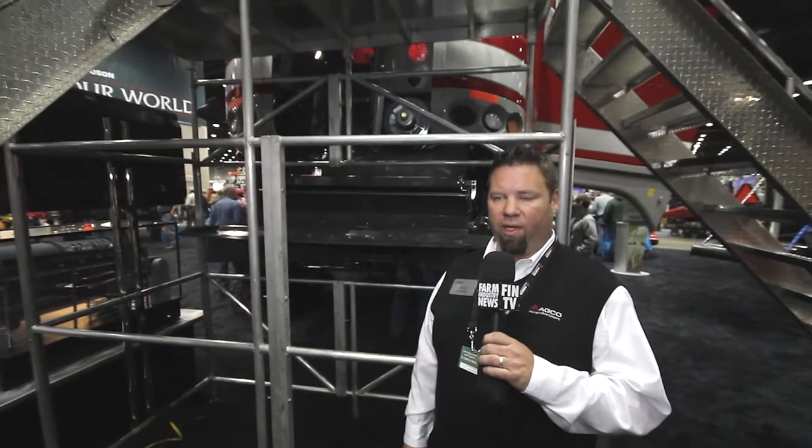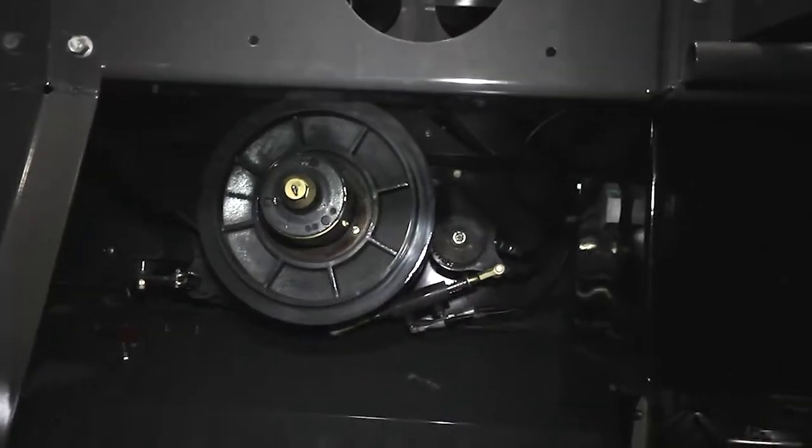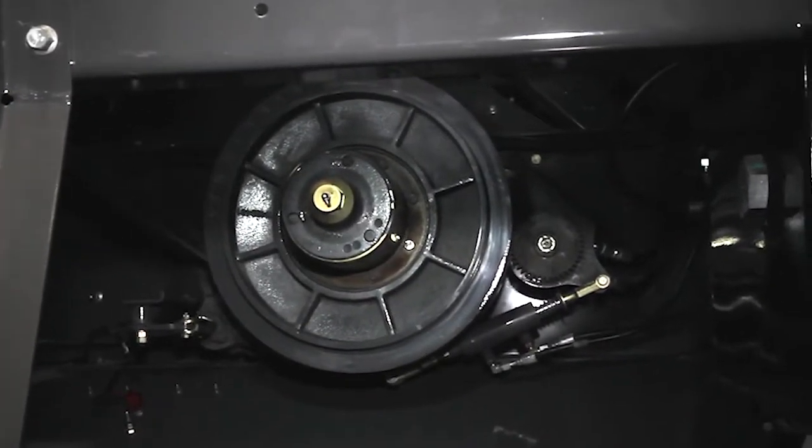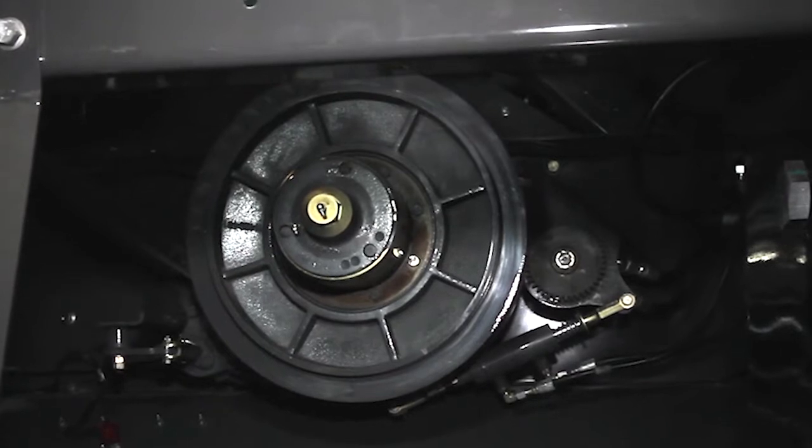See behind me, the mechanical drive of the rotor. Our current production models had a hydrostatic drive; now we've changed to a mechanical drive. The reason we've done that is for efficiency and productivity.